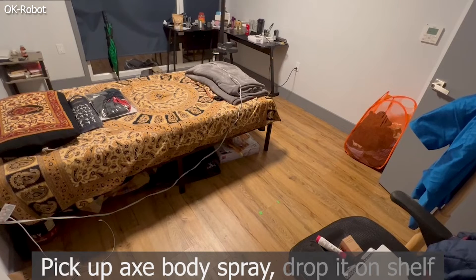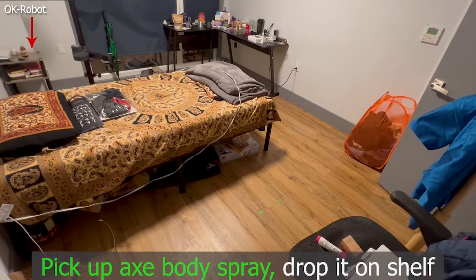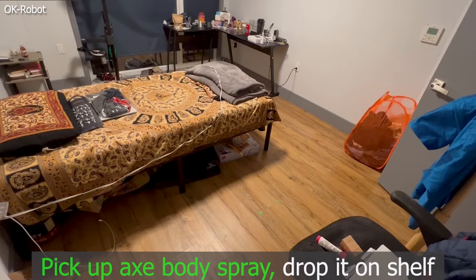For example, when the creators of OK Robot type "pick up Axe body spray, drop it on the shelf," OK Robot carefully finds a bottle of body spray, retrieves it, and moves it across the room where you want it.